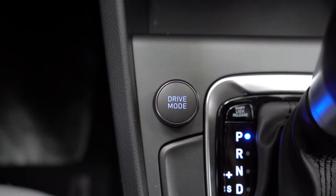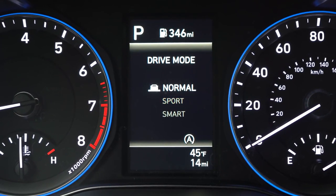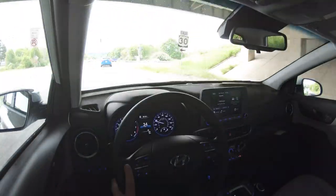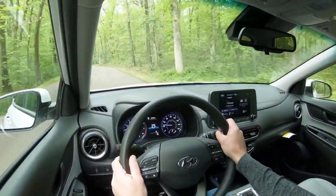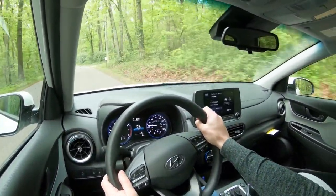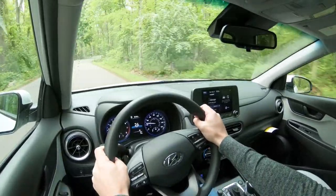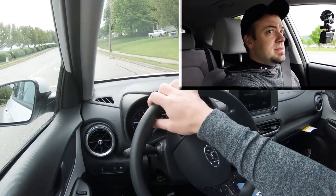Before the acceleration test, I want to mention there is a drive mode knob just to the left of the shifter. Turn it left or right to cycle through Normal, Sport, and Smart driving modes, which adjust shift points, throttle response, and steering sensitivity. In Sport mode the steering is noticeably heavier and the gauge cluster colors change slightly. I'm leaving it in Sport mode as we find a straight and do a quick acceleration run.